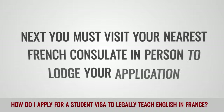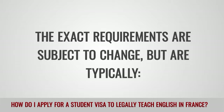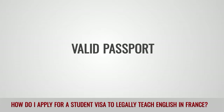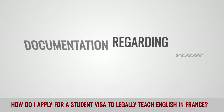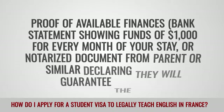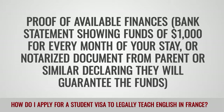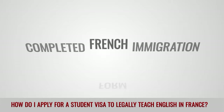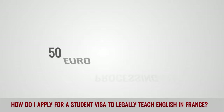Next, you must visit your nearest French consulate in person to lodge your application. The exact requirements are subject to change but typically include: completed application form, valid passport, additional passport photo, photocopy of passport ID page, documentation regarding your study course in France, proof of available finances — bank statement showing funds of $1,000 for every month of your stay, or a notarized document from a parent or similar declaring they will guarantee the funds — an attestation from Campus France, completed French immigration form, airline reservations showing date of departure, and a 50 euro processing fee.